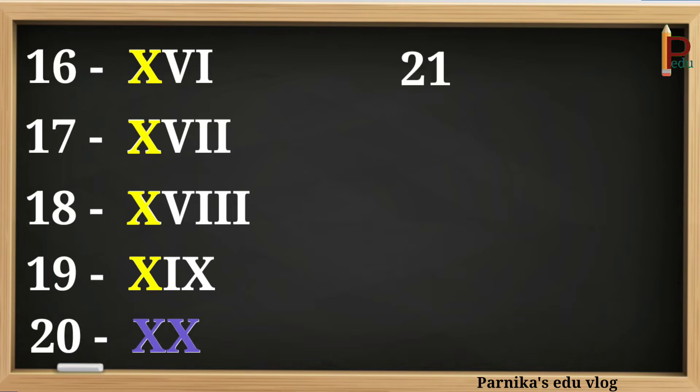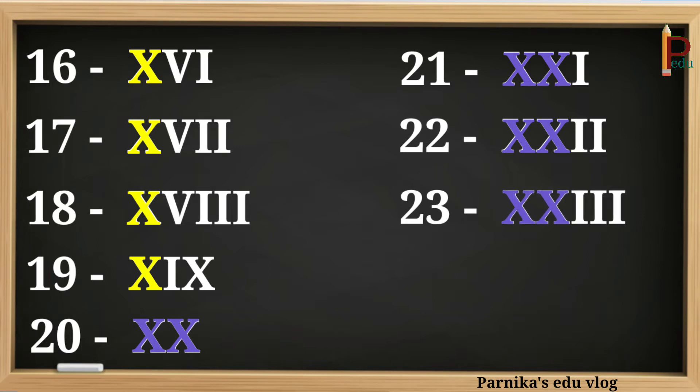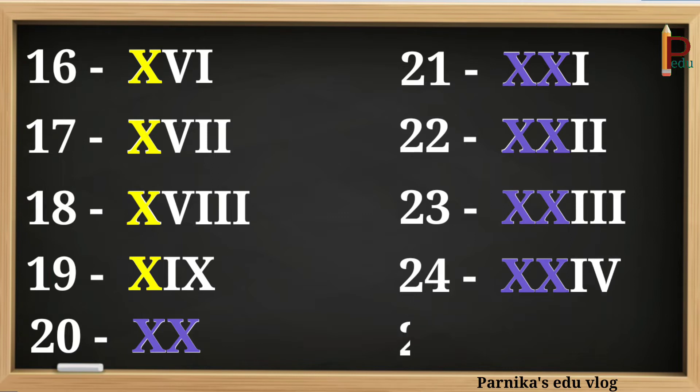21 can be written as XXI. 22 can be written as XXII. 23 can be written as XXIII. 24 can be written as XXIV. 25 can be written as XXV.